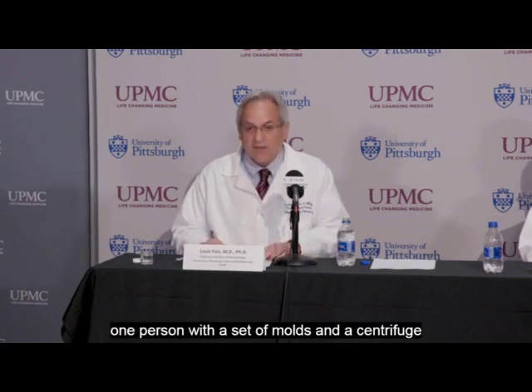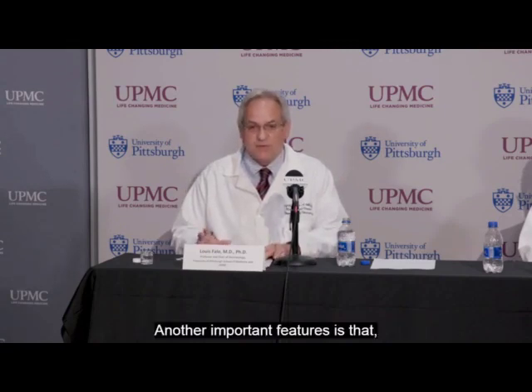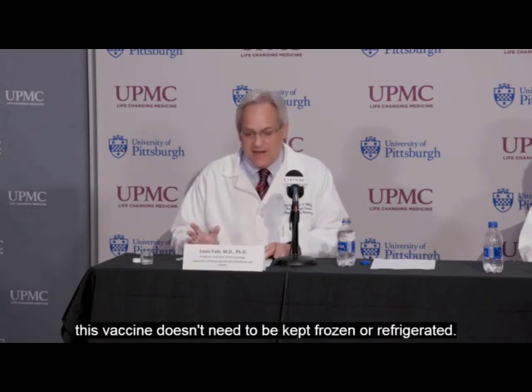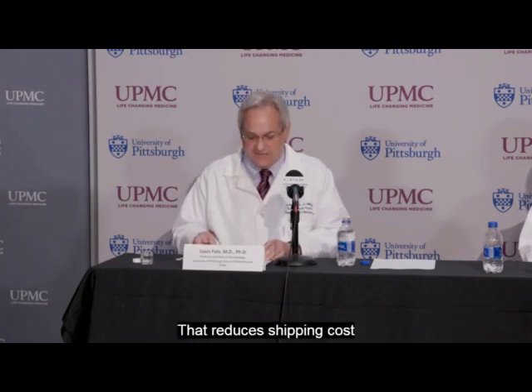Another important feature is that unlike most current vaccines, this vaccine doesn't need to be kept frozen or refrigerated. It is shelf-stable at room temperature, like a bandaid. That reduces shipping costs and supports vaccine distribution, particularly to less developed countries.